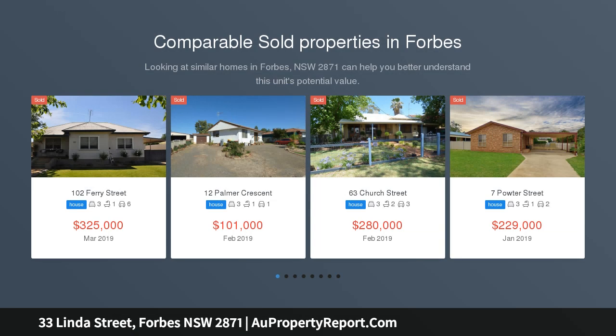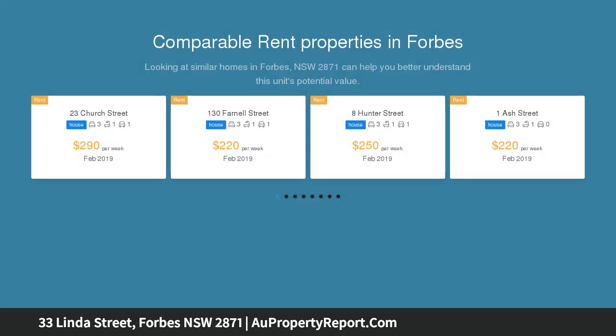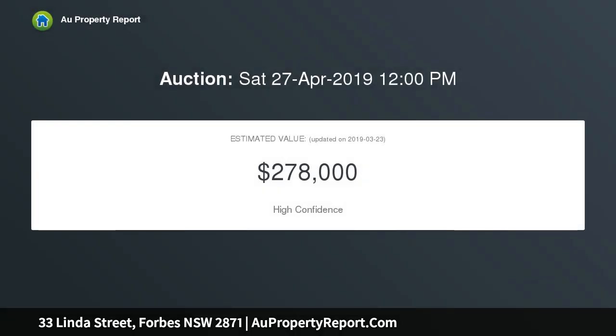Downsizers, first home buyers — this immaculately presented and clearly loved 3 bedroom home will delight any prospective buyer. The open plan living area has a spacious lounge, sunken kitchen, and dining area, bathed in natural light.